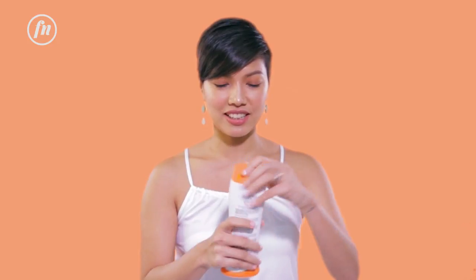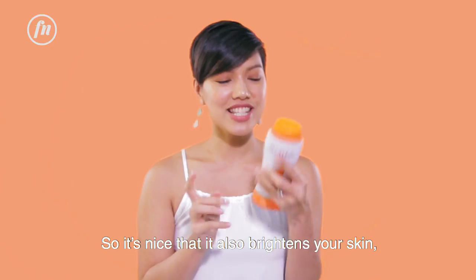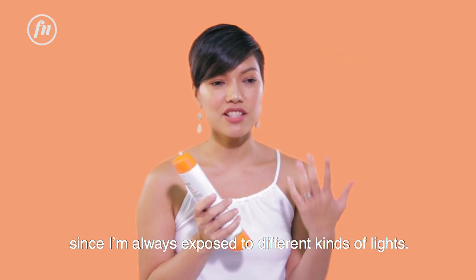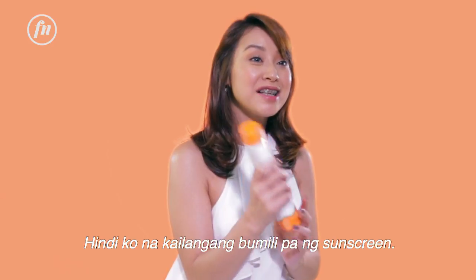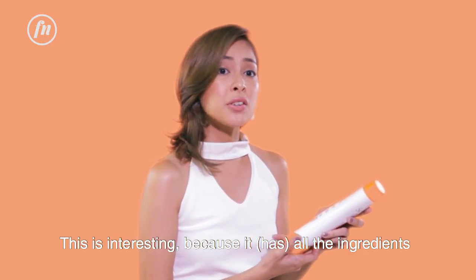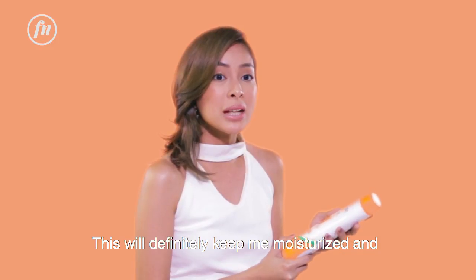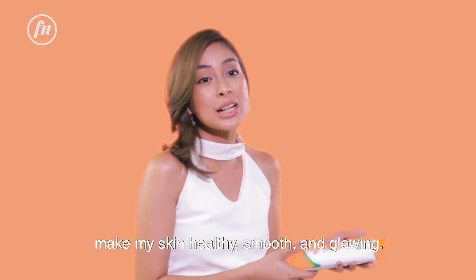Papaya Milk. Thank you for having SPF in your lotion — it's nice that it also brightens your skin, since I'm always exposed to different kinds of lights. Papaya Milk with SPF 10, okay to ah. Hindi ko na kailangan bumili pa ng sunscreen. This is interesting because it has all the ingredients that I'm looking for — papaya, milk, and SPF. This will definitely keep me moisturized, make my skin healthy, smooth, and glowy. I'll see you in the next one.